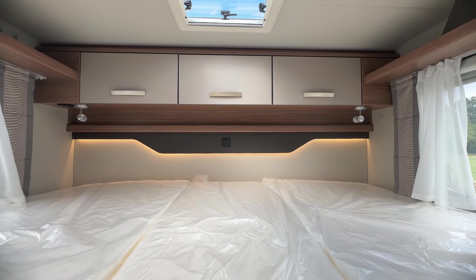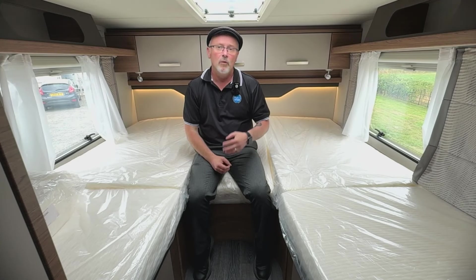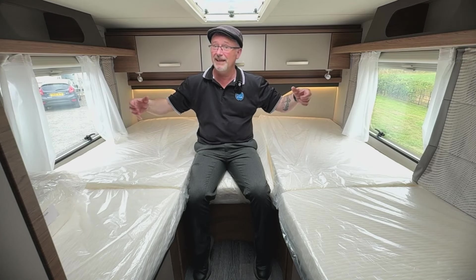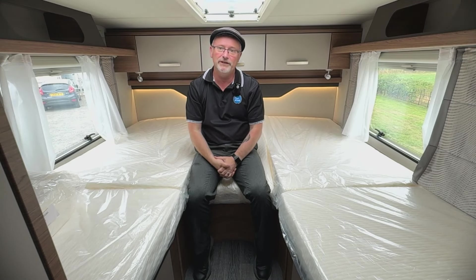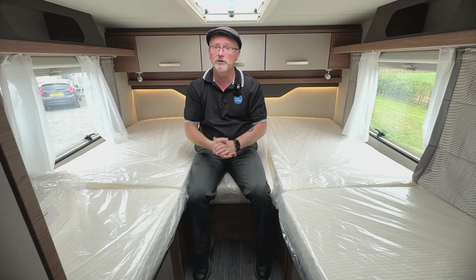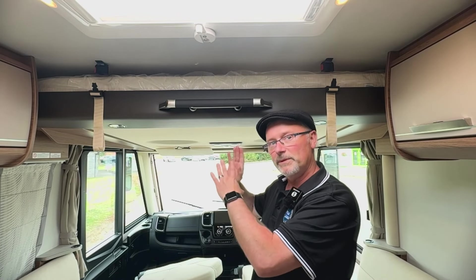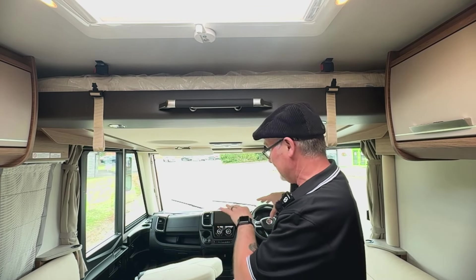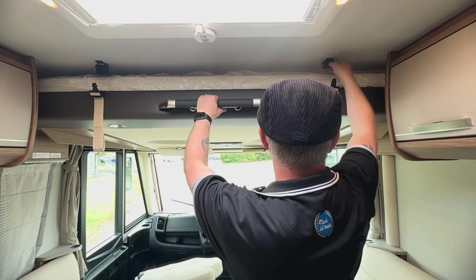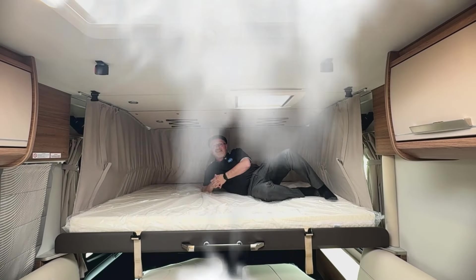The i900 has single berths that can be made into a large transverse double. There's good storage on both sides and directly above at the back the skylight is massive, letting in loads of natural light. Below the bunks there's good wardrobe space and even more storage, plus a large wardrobe right in front of the bedroom. The drop-down bed above the cab is a real double that would take two good-sized adults — it's really easy to deploy: drop the two cab seats, unclip the catches on either side, and just drop it down.